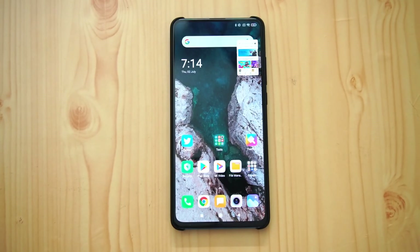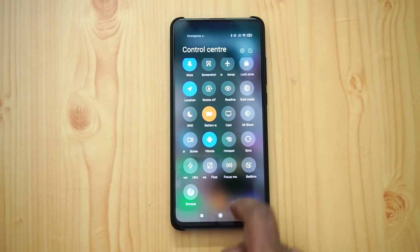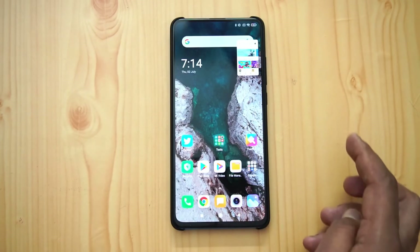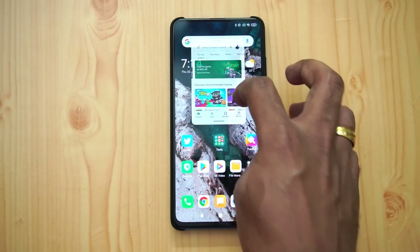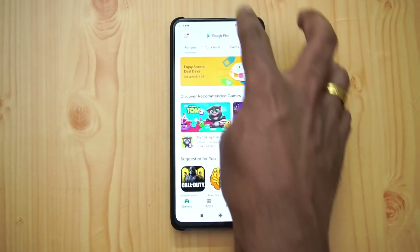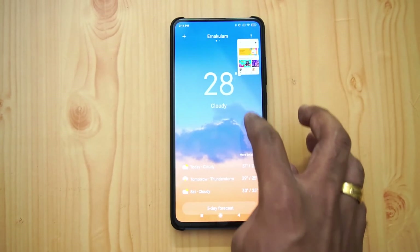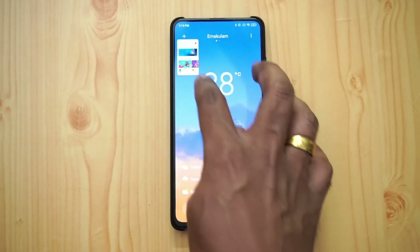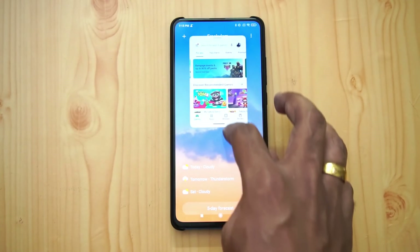You can also access the floating window via the multitasking menu — though that wasn't available on our Redmi K20 Pro. Using the settings option, you can enable the floating window. Once enabled, you can tap it and resize the window. You can now see it on top of another app, like the Weather app with Play Store floating on top.